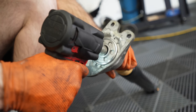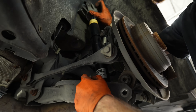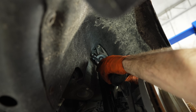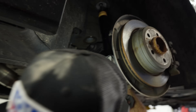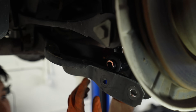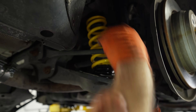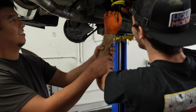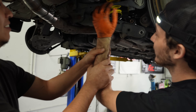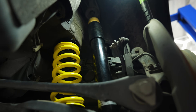We're transferring over the top section to the new strut. Before you install the spring, make sure you take the pad and shove it up in there. Rear section installed.